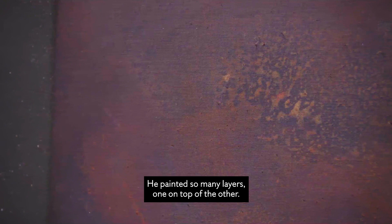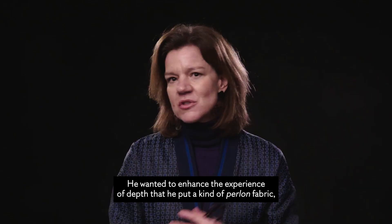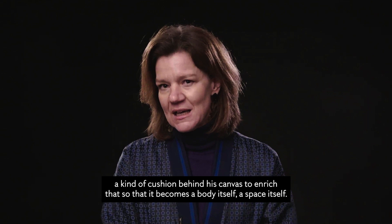He considered himself as a painter who concentrated on the pictorial element of the canvas, but he wanted to go deeper than just a two-dimensional surface. He painted so many layers, one on top of the other. He wanted to enhance the experience of depth, so he put a kind of perlon — a kind of cushion, actually — behind his canvas to enrich that. And so it becomes a body in itself, it becomes a space in itself.